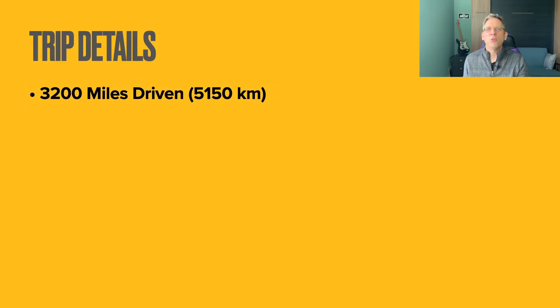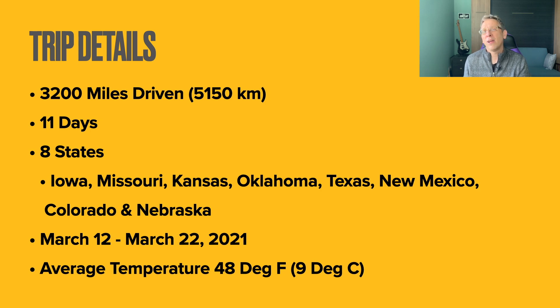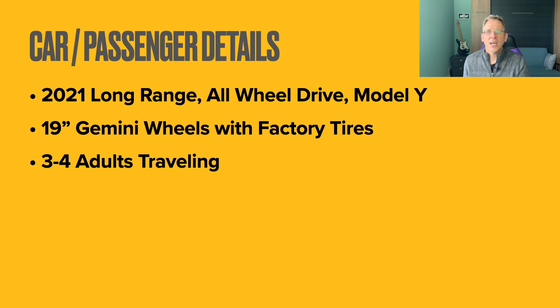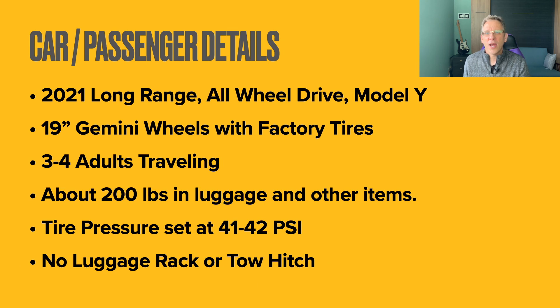Before we dive into the numbers, let's go over some groundwork for the trip. We drove just under 3,200 miles, took 11 days, and covered eight states. The timing was in March, so it wasn't the warmest time of the year. The average temperature was 48 degrees Fahrenheit, or about 9 degrees Celsius. My car is an early model 2021 long-range all-wheel drive Model Y, running 19-inch Gemini wheels with factory tires and wheel covers. Most of the trip was with three adults, and the last part had four adults. We also had about 200 pounds of stuff, tire pressure set at about 42 psi, and my car has no luggage rack or tow hitch.